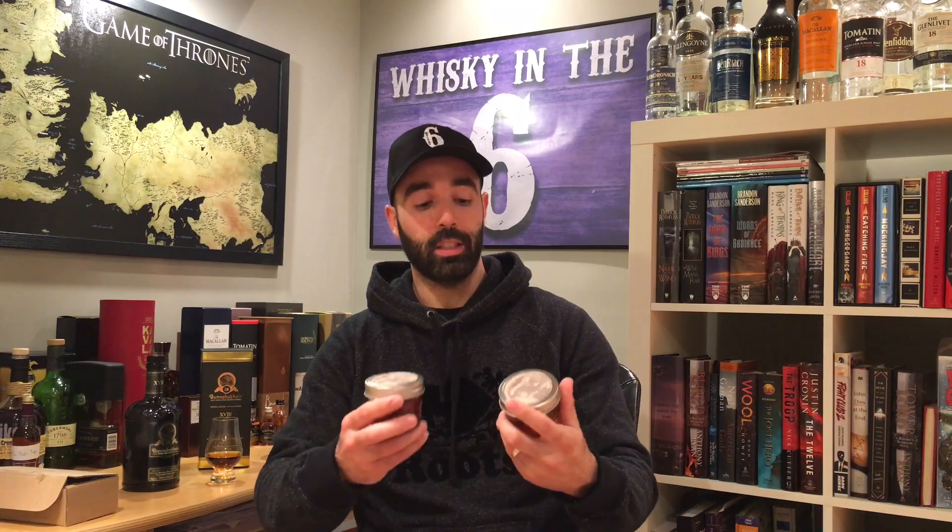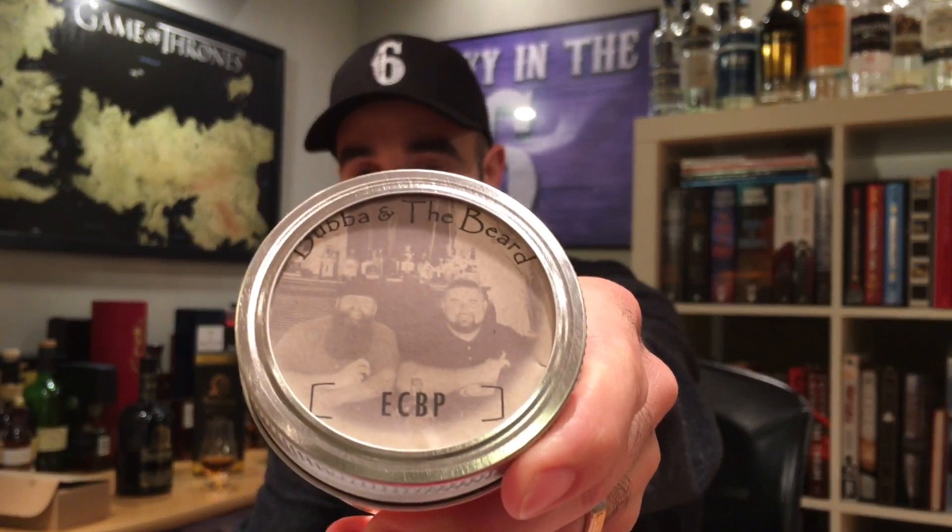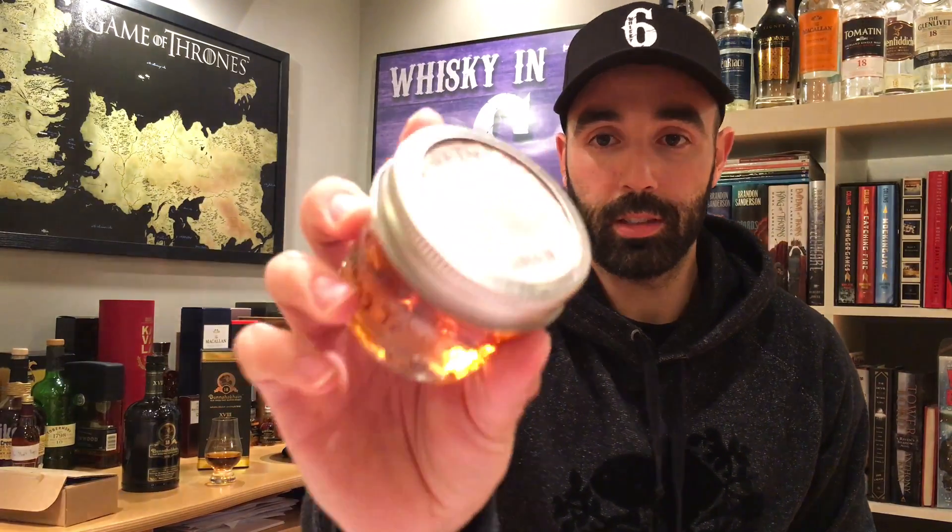Their channel is really growing. They've only been around for a little while and they're doing really well. I really like them — super cool guys. They sent me samples: one of Elijah Craig Barrel Proof, and the other of Stag Junior. Both of these are extremely hard to come by where I'm from, so I'm very very grateful for these.